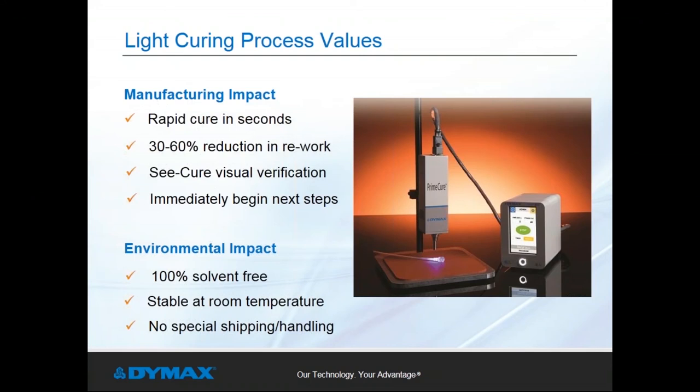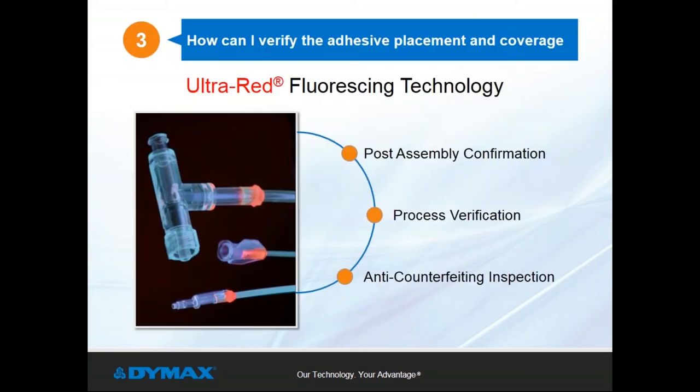Light curable adhesives with C-Cure Color add simple visual cues for easy process verification. Perhaps the biggest driver for switching may be the environmental and regulatory benefits — light curable adhesives are 100% solvent free, eliminating hidden costs of regulatory permits, employee training, special shipping or handling requirements, and expensive disposal costs. We've now explored how C-Cure Color Change Technology addresses the two most common questions about light curing adhesives. Now let's look at the third question: after your parts are assembled, how do you verify adhesive placement and coverage?